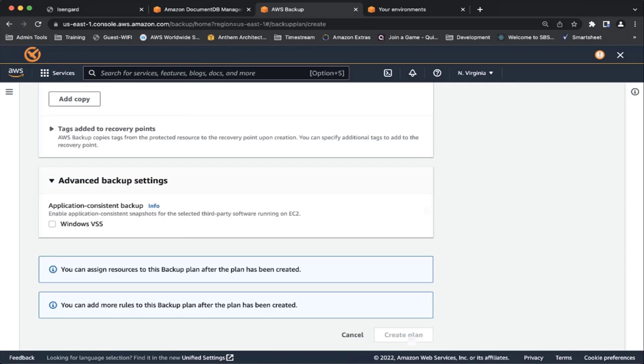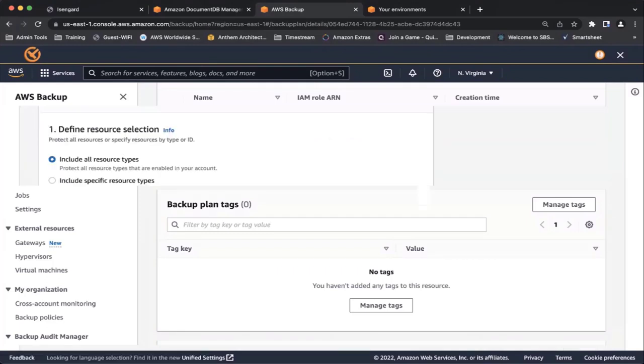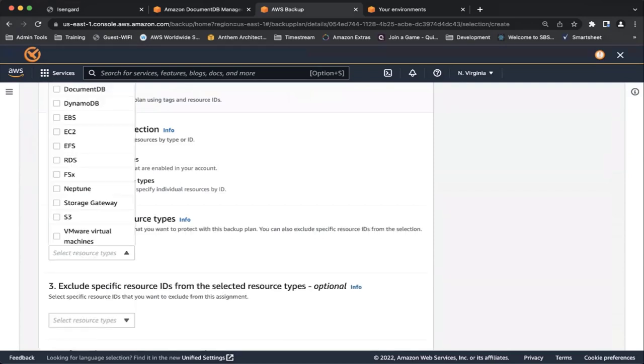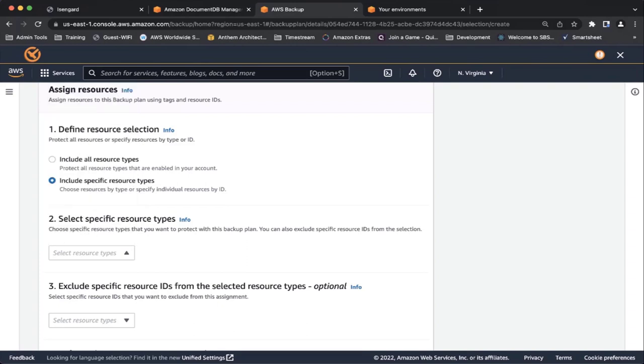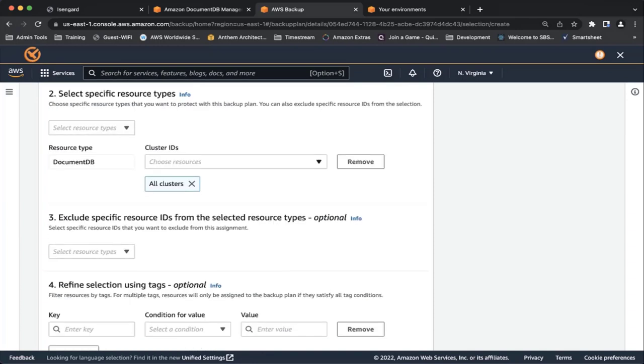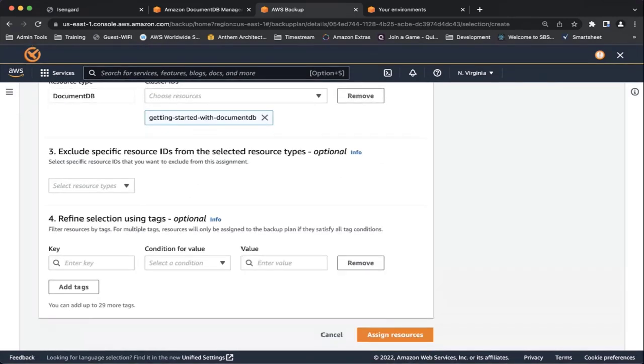The plan is created. Now we need to assign a resource to that plan. I click Assign Resource and can include all resource types or specify a specific resource type. Here I'm choosing DocumentDB as my resource for backup. It shows all available clusters — in my case I have only one cluster. I choose the cluster, specify if I want to exclude any particular resource, and then click Assign Resources.